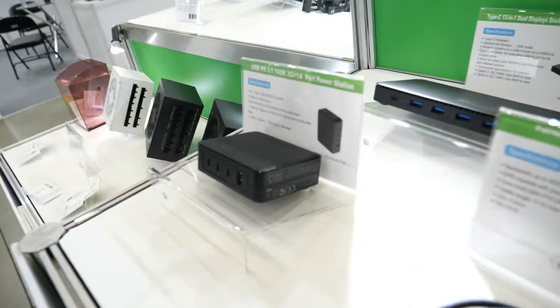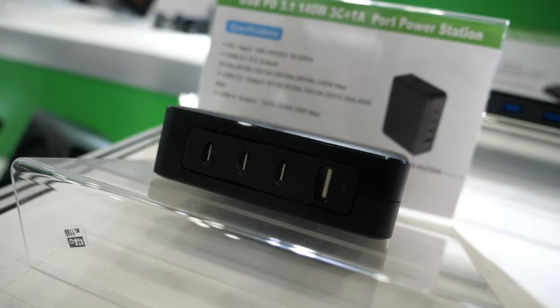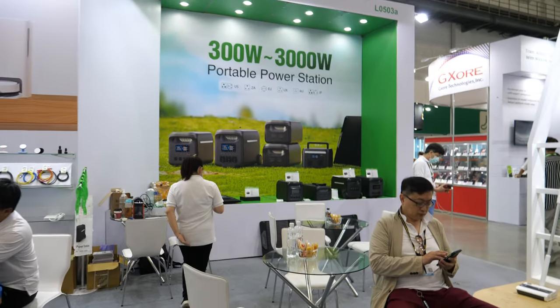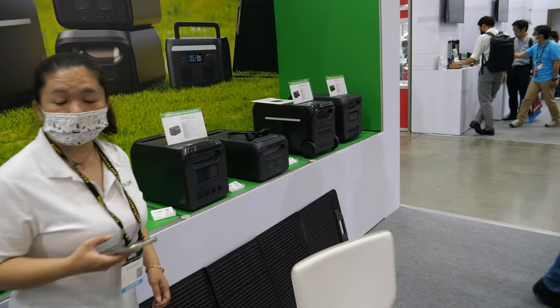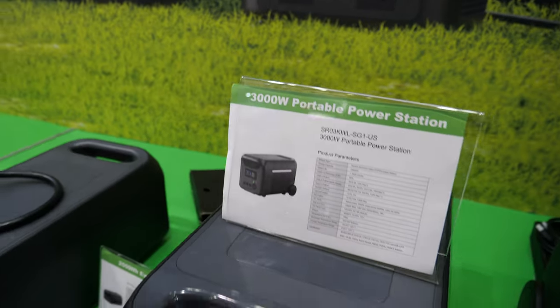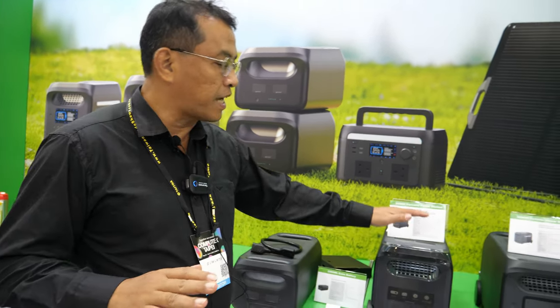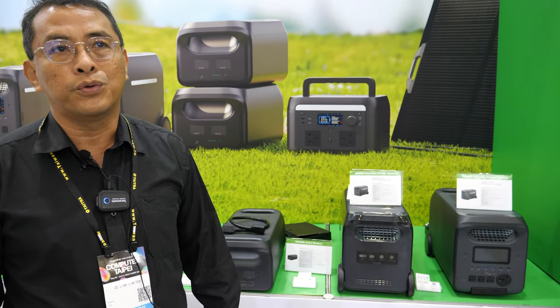And there's another little multi-charger here with a lot of power. Do you have a portable power station? Is it a new product? Actually, we have been making this kind of product as OEM for more than two or three years.